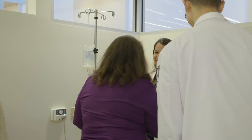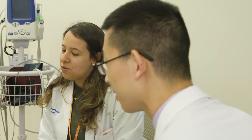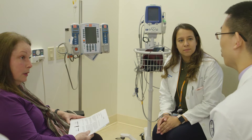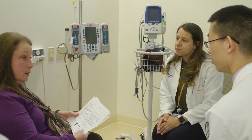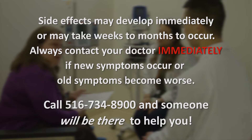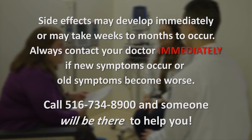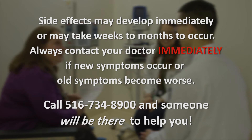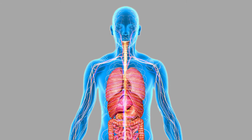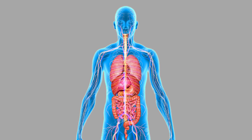Even though these drugs are generally very safe, there are possible side effects, which are a result of your immune cells attacking your healthy cells. Please know you may experience a side effect that has not been discussed here. It's important for you to report any new or worsening symptoms immediately to your doctor, because some side effects can be very serious and need to be treated urgently. Immunotherapy can cause inflammation of any organ in your body. The most common and serious side effects will be discussed here.